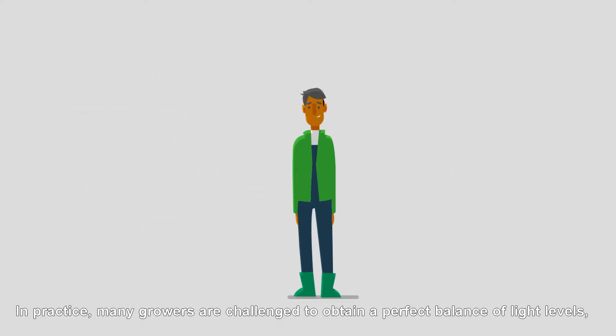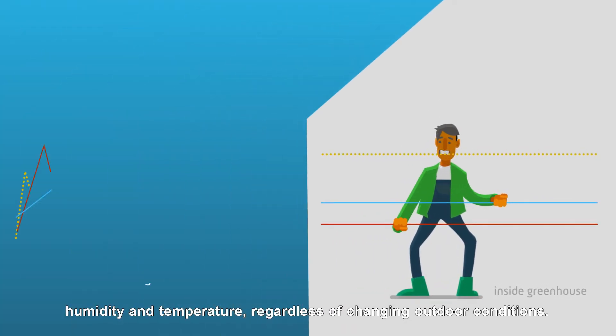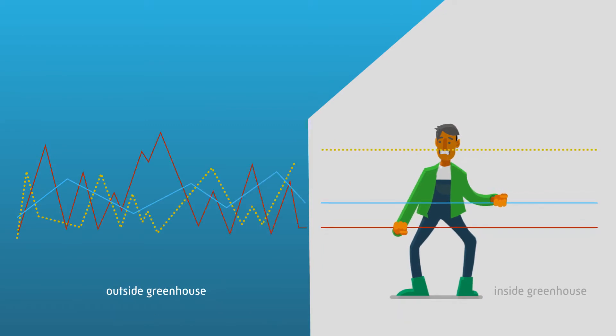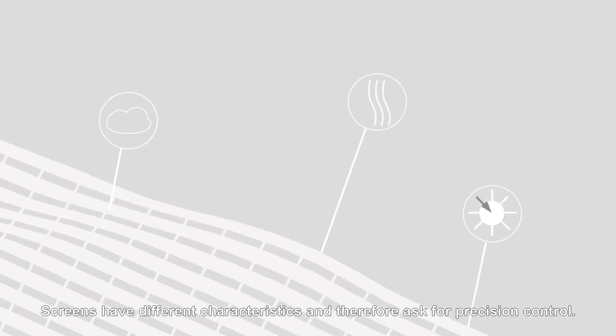In practice, many growers are challenged to obtain a perfect balance of light levels, humidity and temperature, regardless of changing outdoor conditions. Screens have different characteristics and therefore ask for precision control.